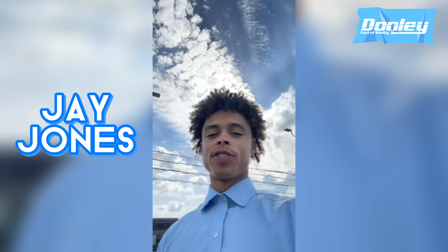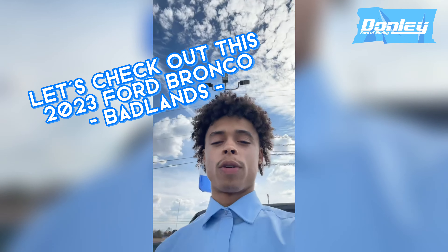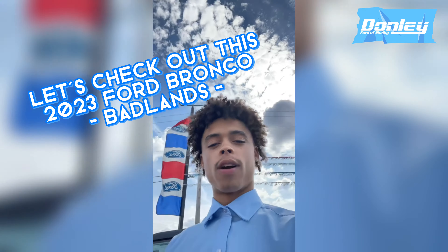What's going on everybody? This is Jay with Downly for the Shelby, and today I have a 2023 Ford Bronco Badlands. Come check it out with me.